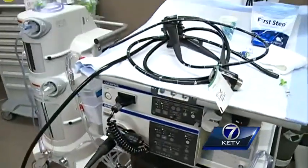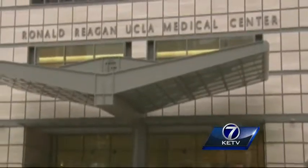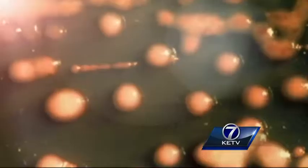I'd say I do 300 to 400 a year. Doctor Michael Shaffer is talking about endoscopic procedures — the same ones done at UCLA's Ronald Reagan Medical Center, where nearly 200 patients were exposed to a dangerous and deadly bacteria. Officials blame contaminated equipment.